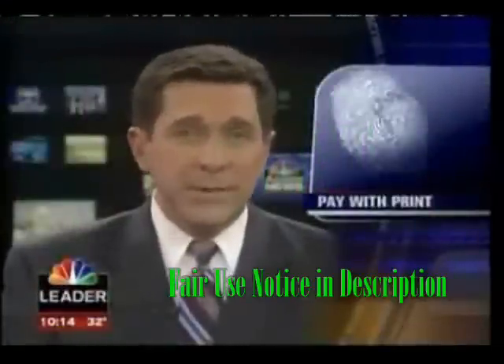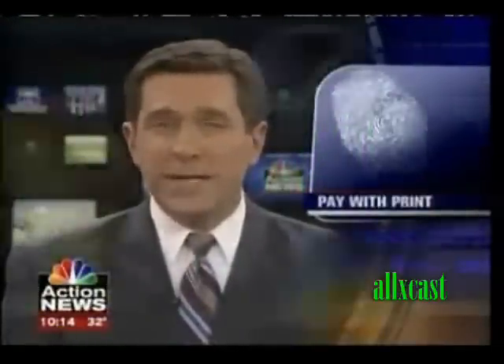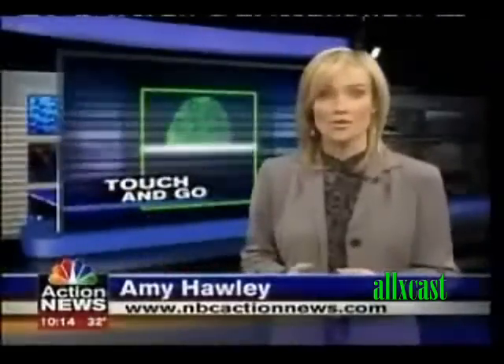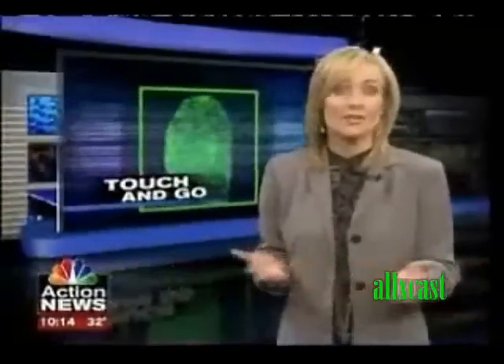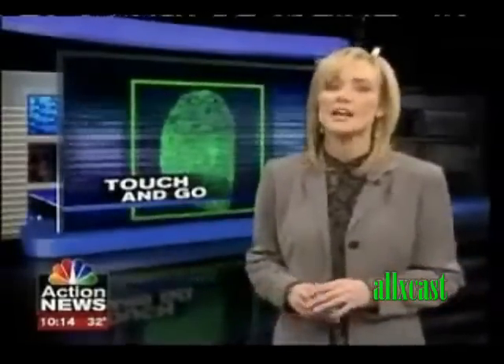To let customers pay without using debit cards, credit cards, or even cash. NBC Action News reporter Amy Hawley takes an in-depth look at this controversial technology. Have you ever gone shopping, loaded up your cart with food or clothing, and then got to the checkout line to find you've left your wallet in the car? Well, tonight we'll show you the technology that makes it simple to just touch and go.